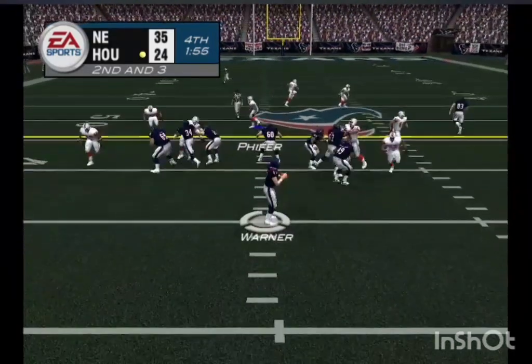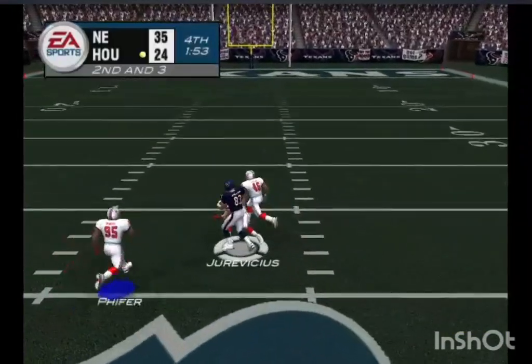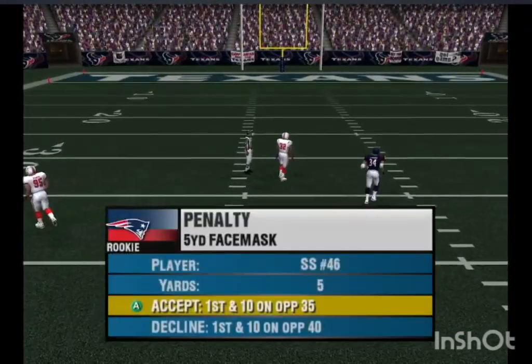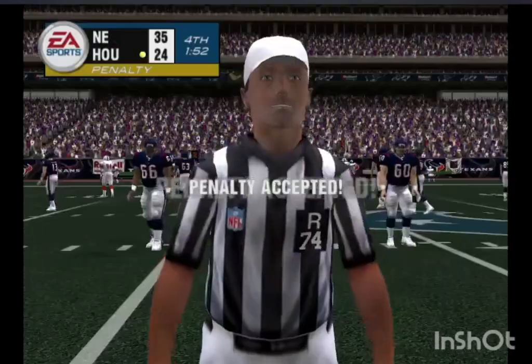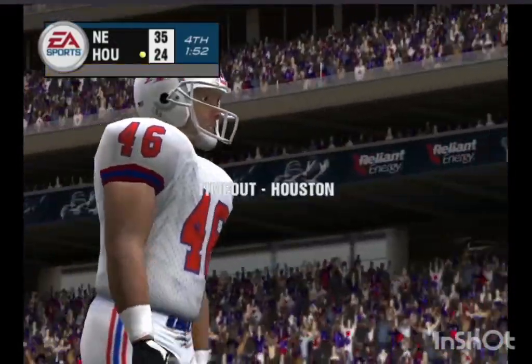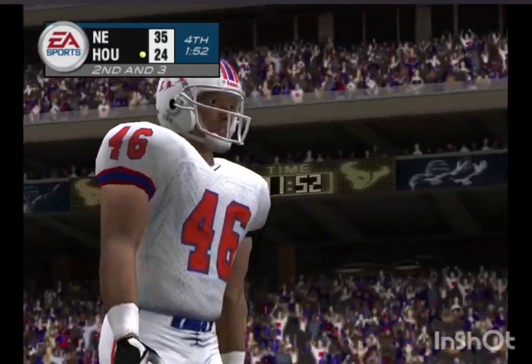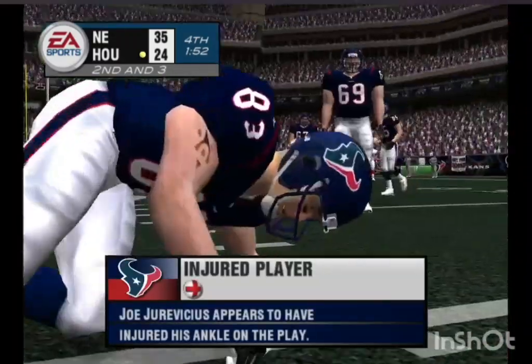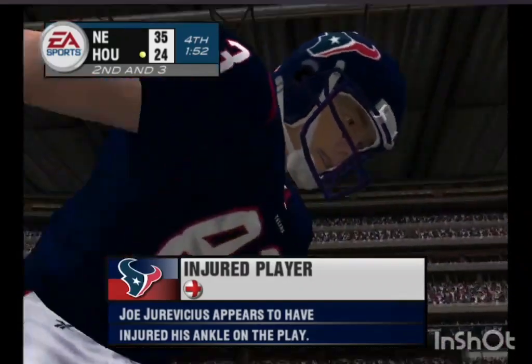Lose it! Lose it! Dropping back with the throw, hits his receiver — he's trying. The Texans call a timeout; that's their first. He got his hand on the face mask there and it cost him — that defender almost pulled his helmet right off.